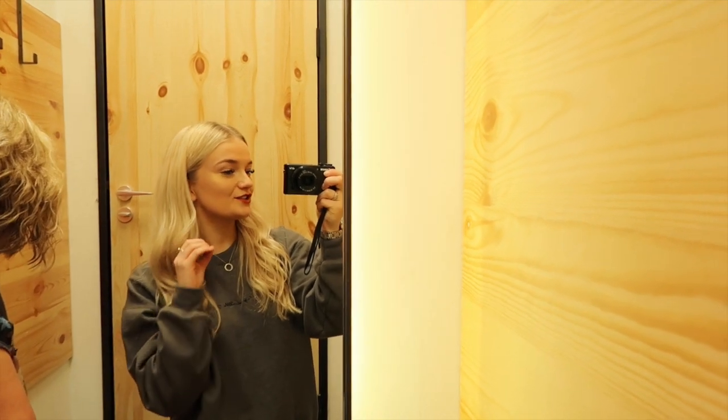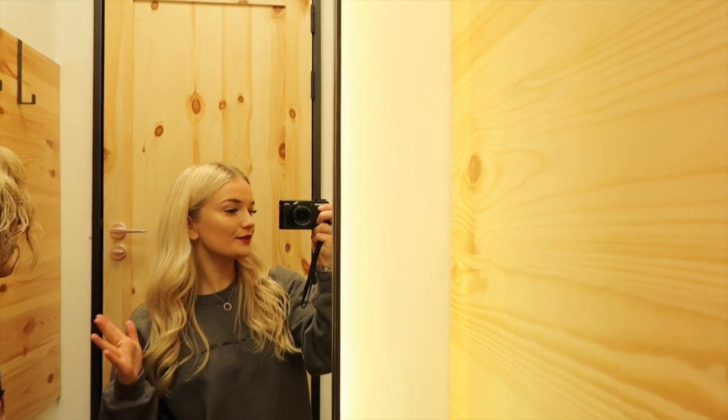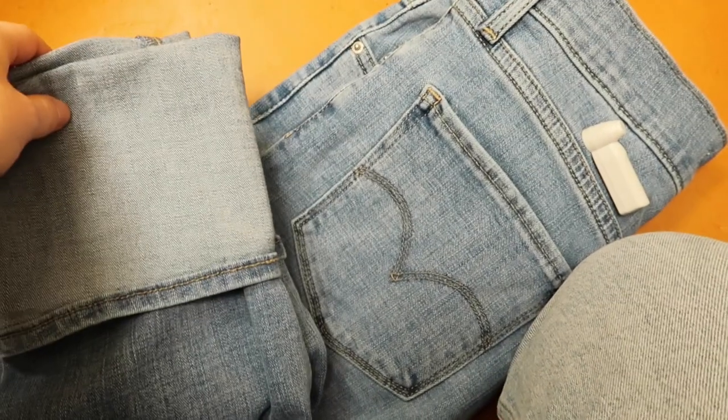So I found some jeans in Levi's — I'm so happy, they're so nice. I'll show you them later. They're two pairs for £99, one for my dad and one for myself. I'm having them taken up quite a lot because I have short legs, but they're like straight leg and I love them, they're so cute.